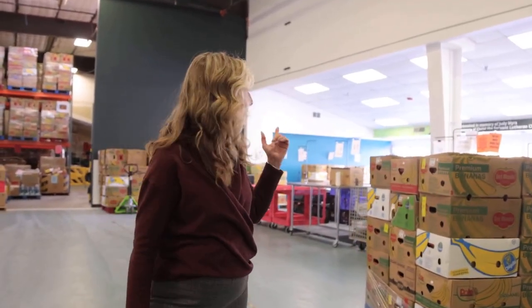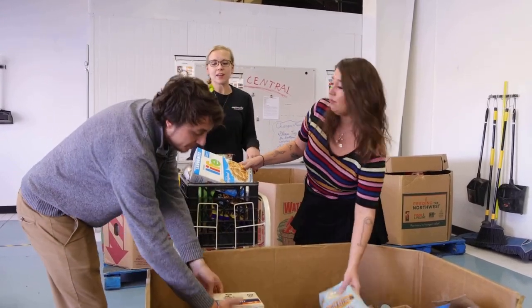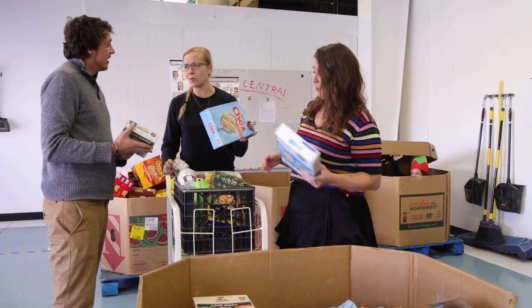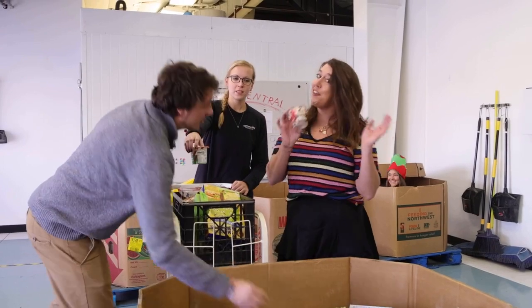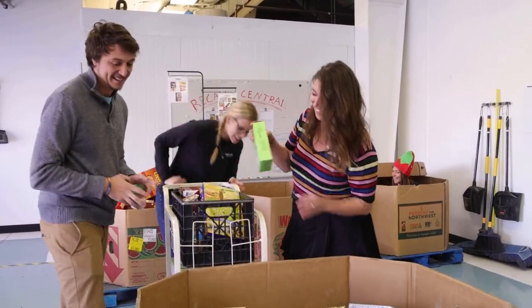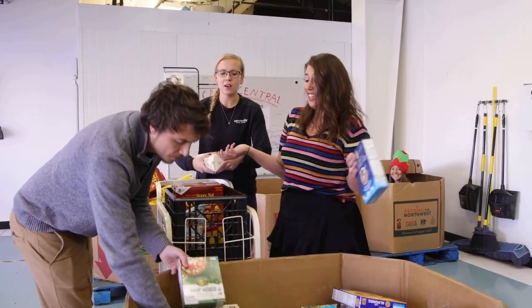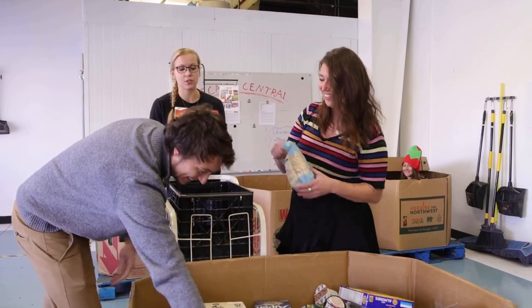The next stop on our tour is our volunteer sorting area. This is where the food that's donated comes in and our volunteers sort it into different categories. I am so glad we got that elf issue under control — can you believe it? That was bad. It's like we live in the North Pole or something. They stole all the candy when they were here, but they left all the oatmeal. Have you guys heard the rumors they're still here though? I haven't seen anything. I think we got rid of them. I think we're good.